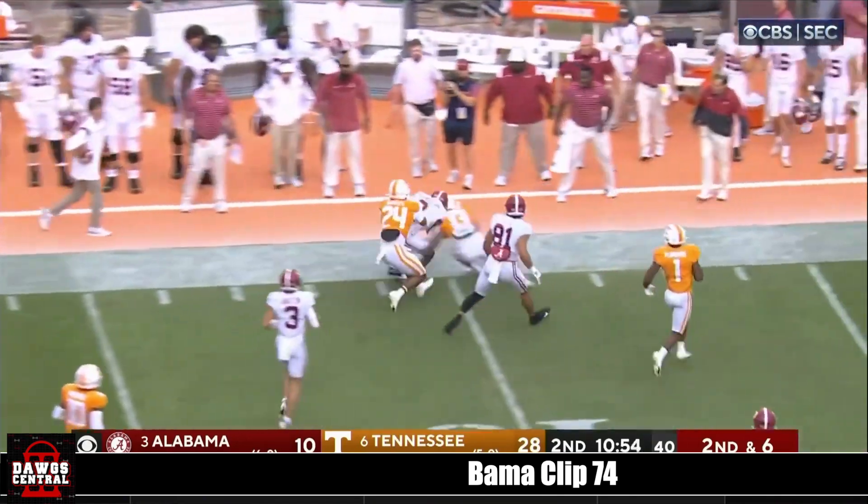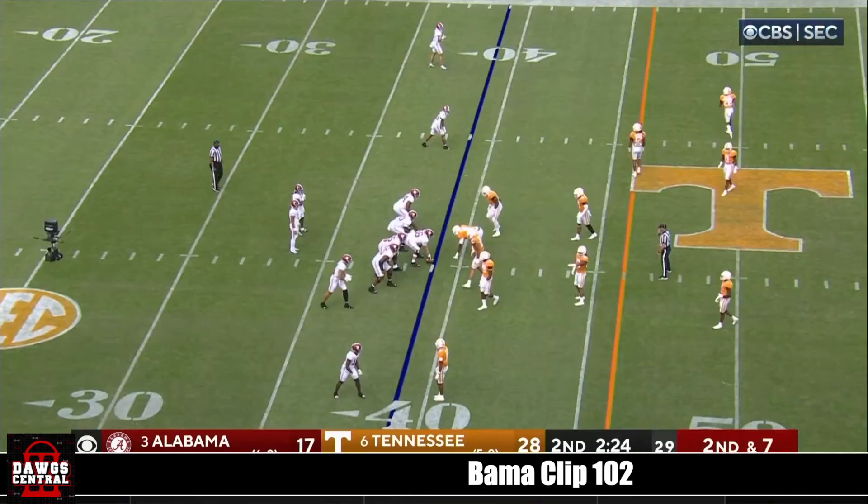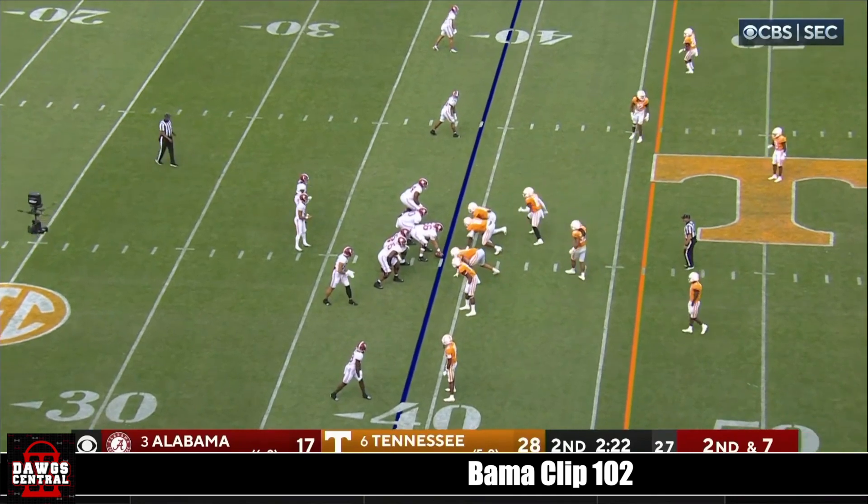Chase McClellan — that's a good gain for Alabama all the way out of the drive starter, though. Getting out three, four, five yards — get you going.